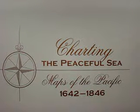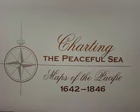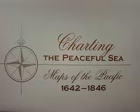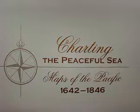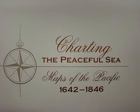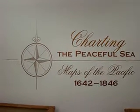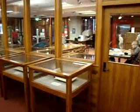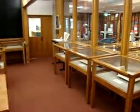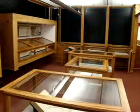Hi, and thanks for watching Dunedin Public Library's YouTube channel. Today we're on the third floor of Dunedin City Library, which houses our heritage collections. As you can see, the latest exhibition in the RE Gallery is 'Charting the Peaceful Sea: Maps of the Pacific, 1642 through to 1846.' The doors are closed to the gallery at the moment just so that we can shoot this video for you, but you can see we've got people outside working and researching — the third floor is a very popular place with our heritage collection.